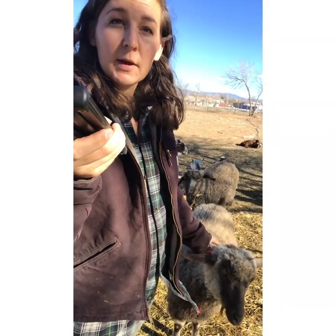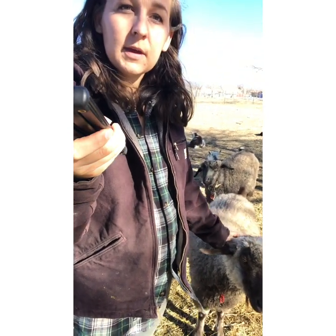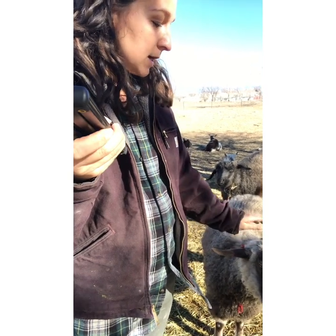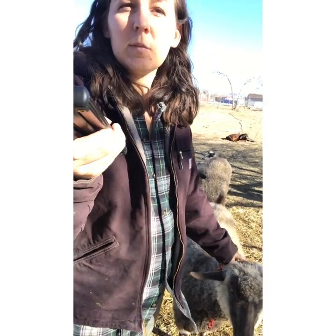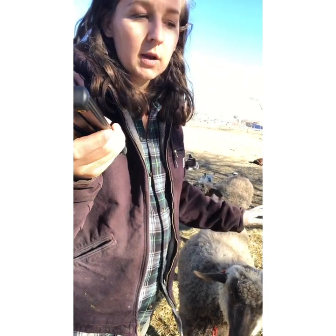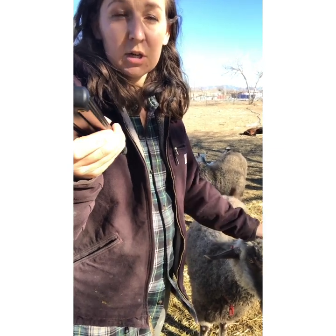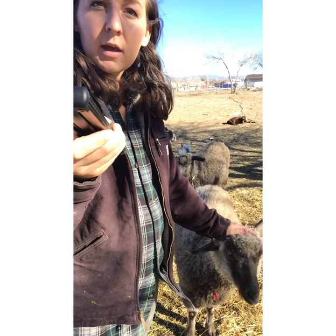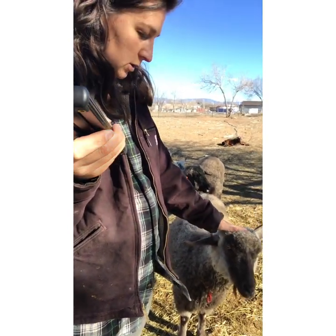You just continue to pick out good breeding stock and you'll continue to get gorgeous pygoras. There are three different kinds of fiber that a pygora goat can have: Type A, Type B, or Type C. I have two goats that are Type B and one that is Type C. A Type A is going to be more like a straight angora's fiber — it's going to be mohair, needing to be sheared twice a year.